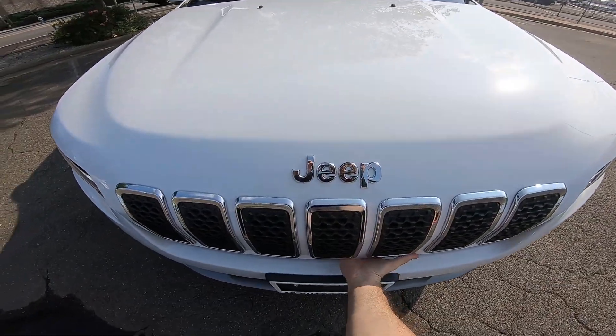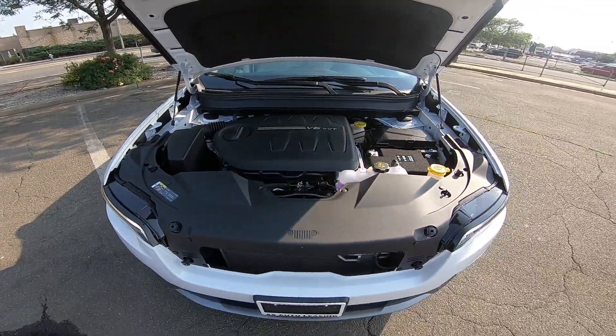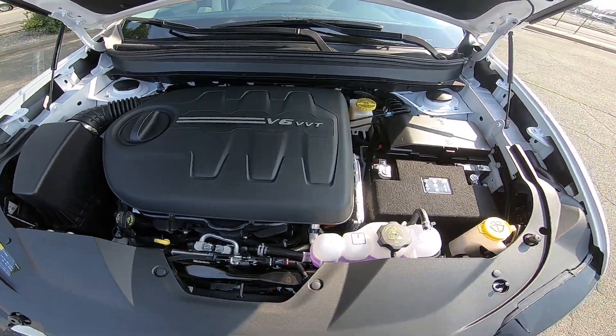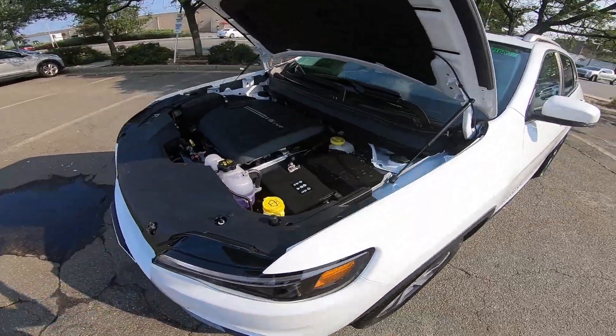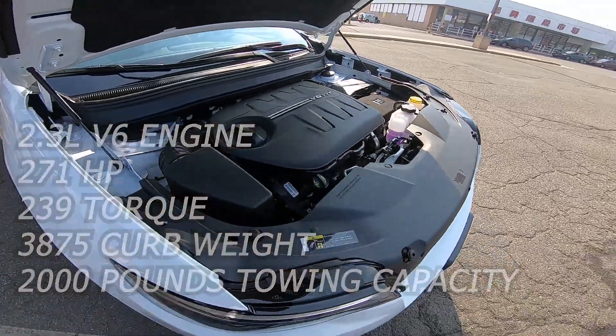Let's check out what this car has under the hood. As you can see, this is the V6 engine. I'm going to put all the stats on the screen so you can understand this engine in detail.